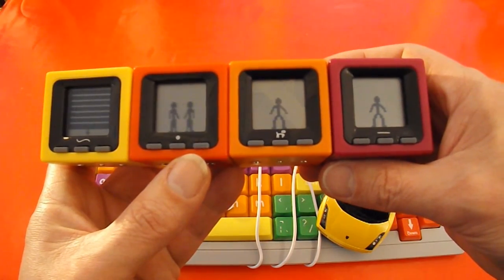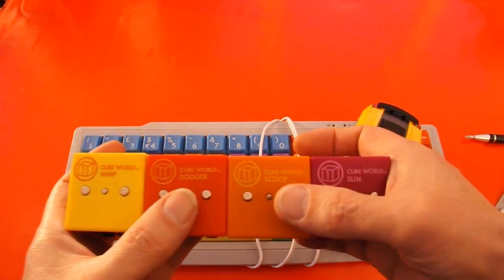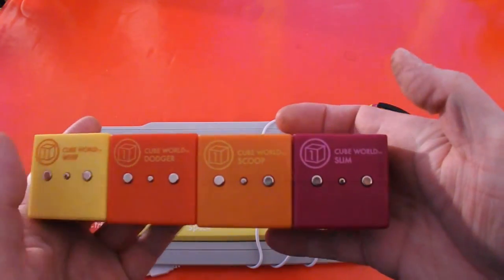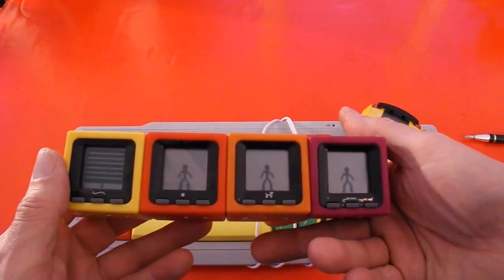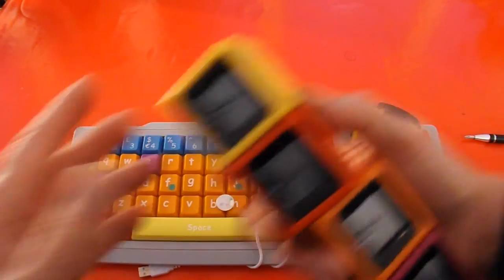So I've now got a set of four. We've got Whip, Dodger, Scoop and Slim. I think they're about ten years old.